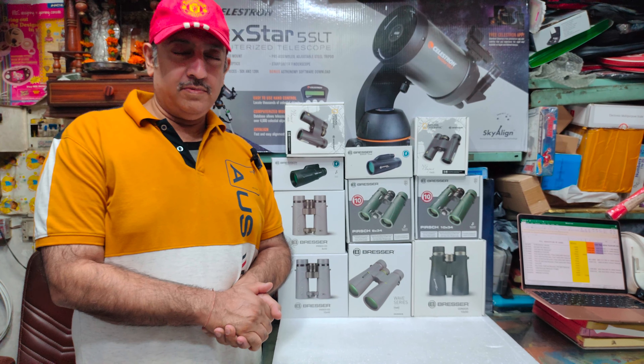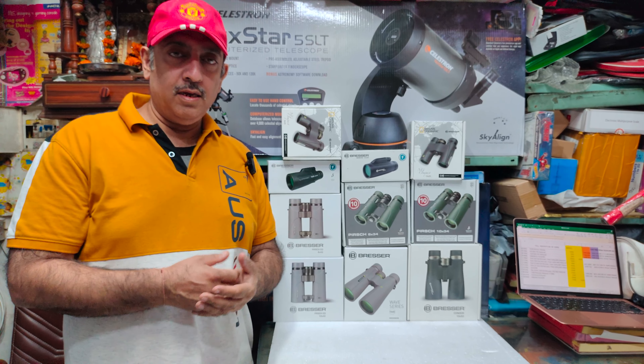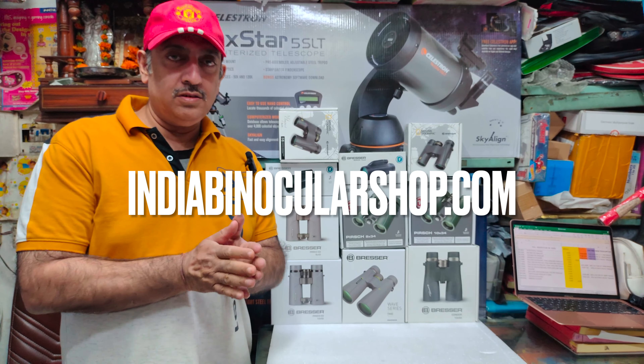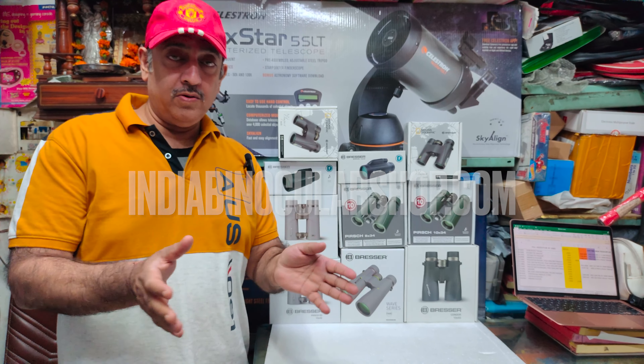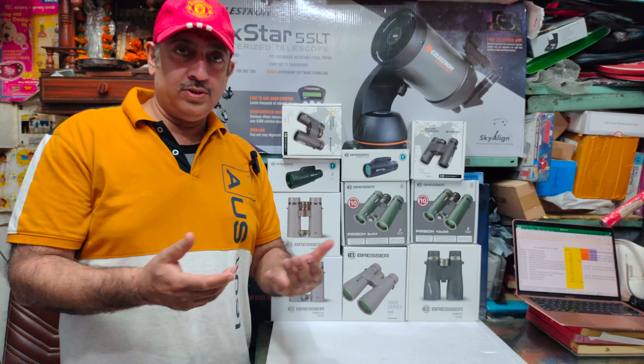Hello everyone, welcome to India Binocular Shop. We always try to bring new things in the brand or lesser known brands, whether it's binoculars, monoculars, or telescopes. We have some new stock today.